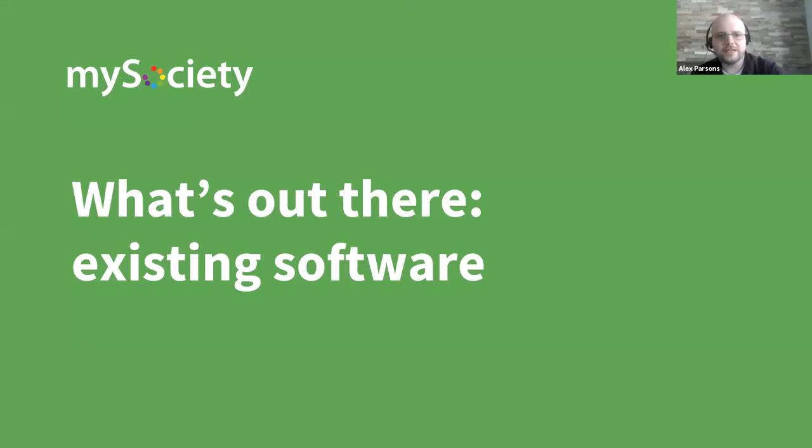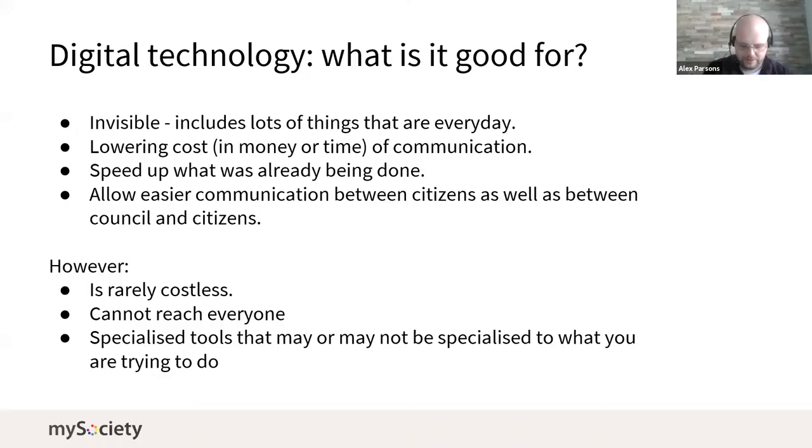Given that general framework, here's what we looked at in terms of software that's already available. Digital technology has a lot of benefits — it does lower costs in terms of running a consultation with more people, and you can then spend the money saved on reaching groups that cannot be reached online. Many digital tools we use every day — like video conferencing — are available and can be put to good use. The important thing to remember is these tools were designed for specific tasks, and that may or may not align with what you're trying to do right now.